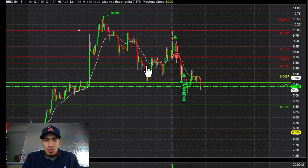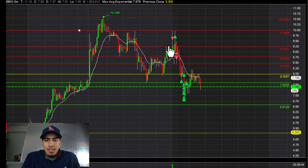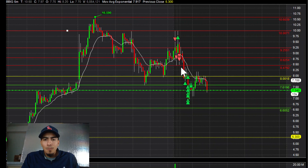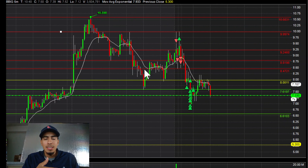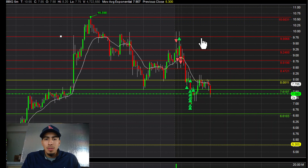Initially, once it got down to $7.60, I was like, alright, we need a pop to like $9.90s or something like that. Then it got up to $9.25, and at this point I was thinking, okay, maybe a move to $9.90 or $9.50. So I was thinking maybe it could squeeze, so let's scale accordingly — I was looking for a move to $9.50.